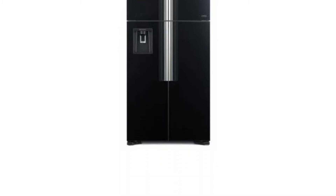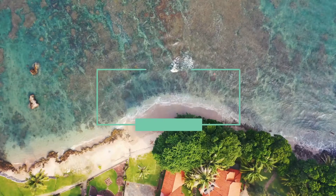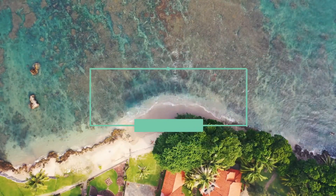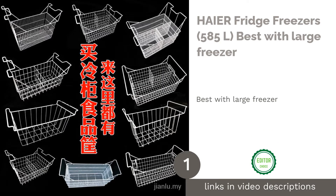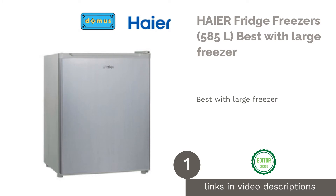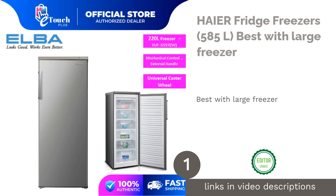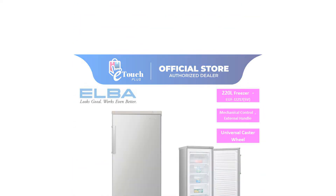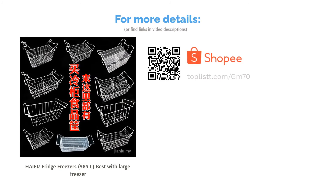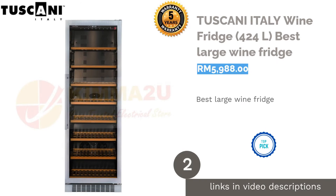Here are some great options for those looking for something larger than the average fridge. The first product on our list is the Haier Fridge Freezer 585 liters, best with large freezer. This fridge comes with no-frost technology to ensure its freezer department remains frost-free, with cool air well distributed throughout the refrigerator. With a 585-liter capacity, it provides sufficient storage for large amounts of food and is great for large families.